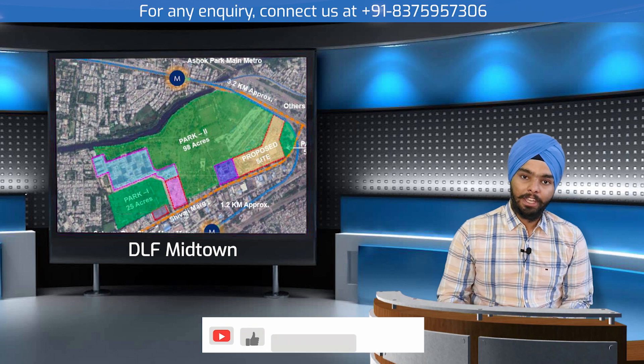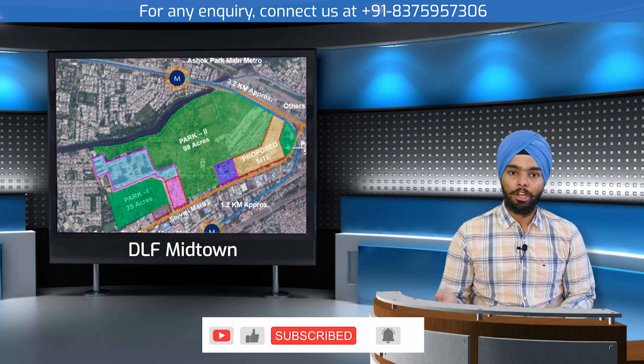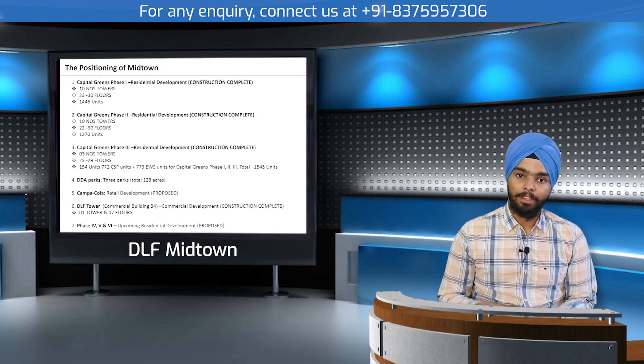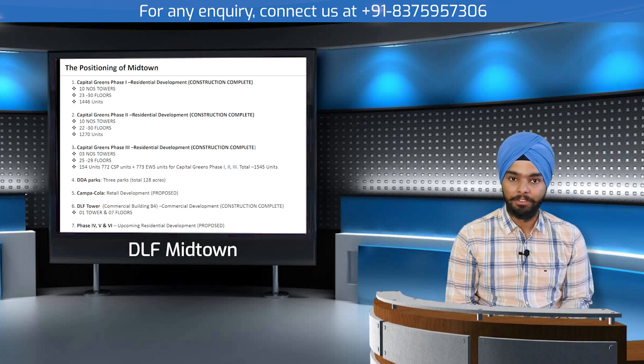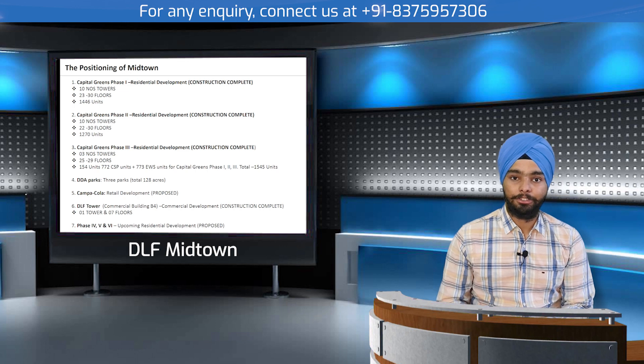This is a 128-acre land package with several different types of development. Phases five and six are also proposed by DLF. The entire Midtown ecosystem currently has a potential of approximately 3,000 families, with 4,000 proposed after the completion of phase four.